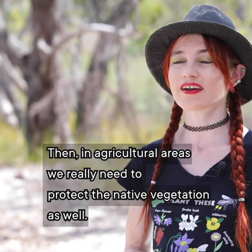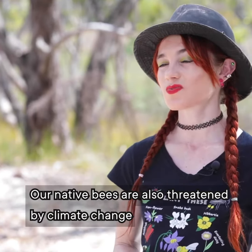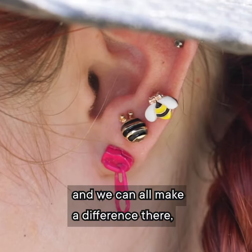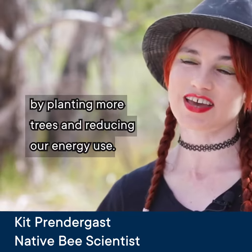In agricultural areas we really need to protect the native vegetation as well. Our native bees are also threatened by climate change, and we can all make a difference there by planting more trees and reducing our energy use.